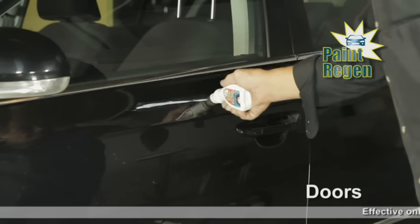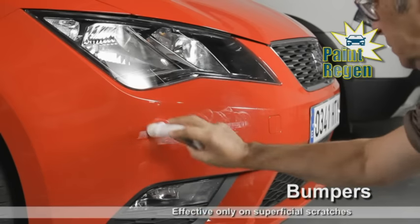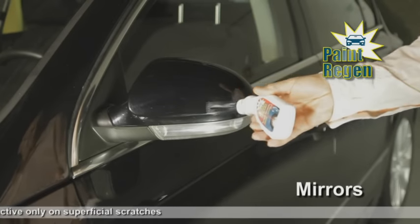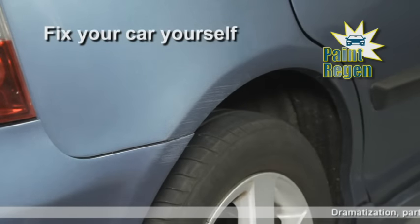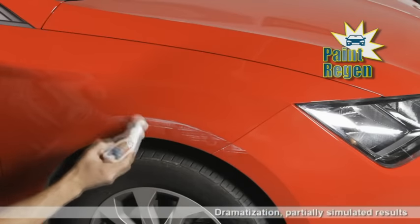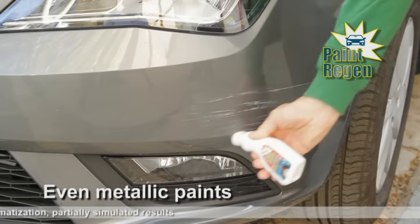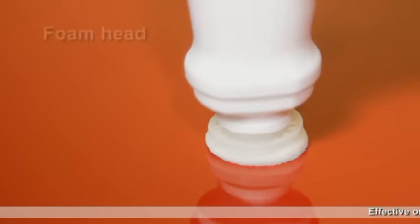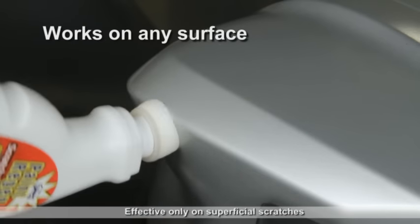Eliminate scratches on your car, nicks on the door, marks and bumps on the bumpers, those annoying marks and scratches on the side mirrors. With Paint Regen, you can fix your car yourself — and best of all, it works on any colour paint. It's even effective on metallic paints. Paint Regen's foam head perfectly adapts to almost any surface to help repair all kinds of scratches.